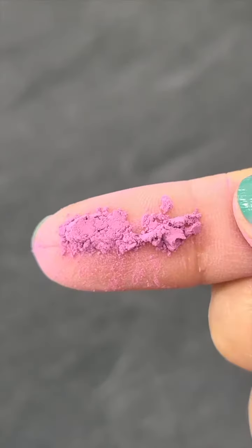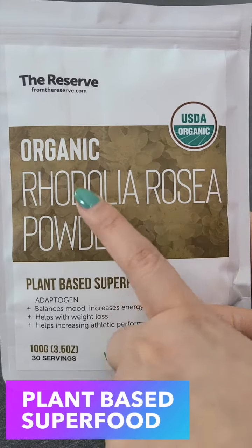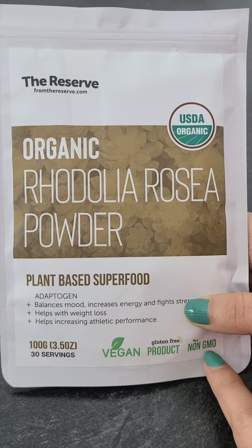This is Rhodiola Rosea Powder, a plant-based superfood. The one I'm using is organic and is USDA certified as well as non-GMO.